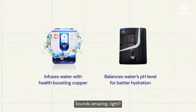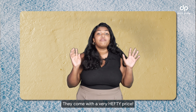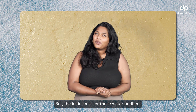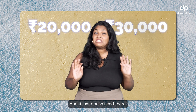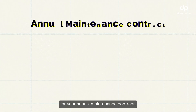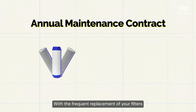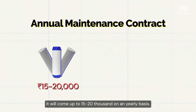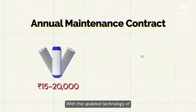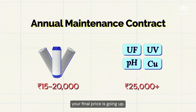Sounds amazing, right? But there's always a catch — these don't come cheap. They come with a very hefty price. The initial cost is 20,000 to 30,000 and it just doesn't end there. You would also have to budget for your Annual Maintenance Contract to help run your purifier smoothly, and with frequent replacement of your filters, it will sum up to 15,000 to 20,000 on a yearly basis. With upgraded technology of UV, UF, alkaline and copper, the final price keeps going up.